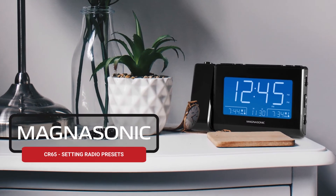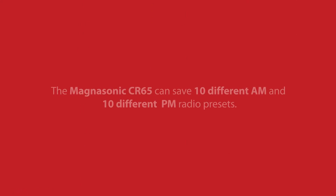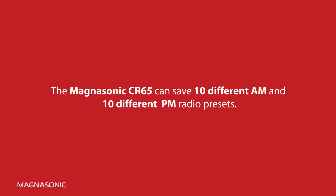Your Magnasonic Alarm Clock radio can save up to 10 different AM and 10 different FM stations as presets, so you can listen to the music you want, when you want. To create presets, follow these simple steps.